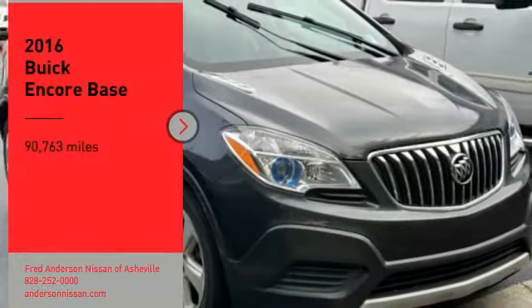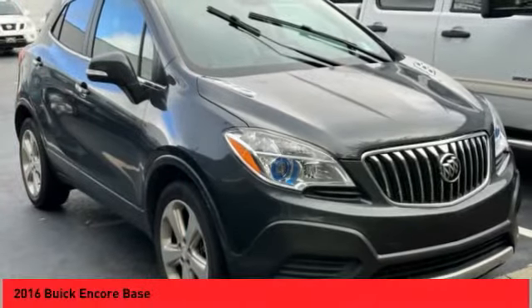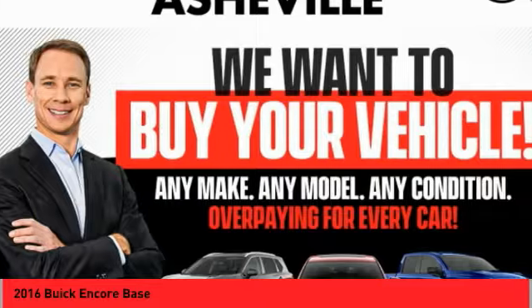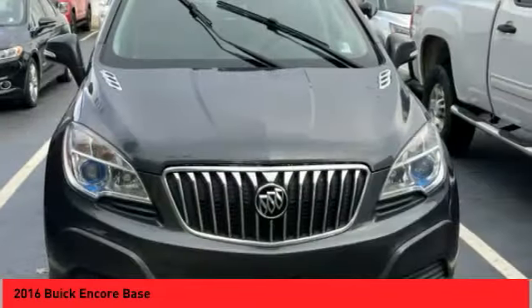Take a ride in the 2016 Encore. The Encore captures Buick's traditional strengths while demonstrating luxury and style in a petite size.